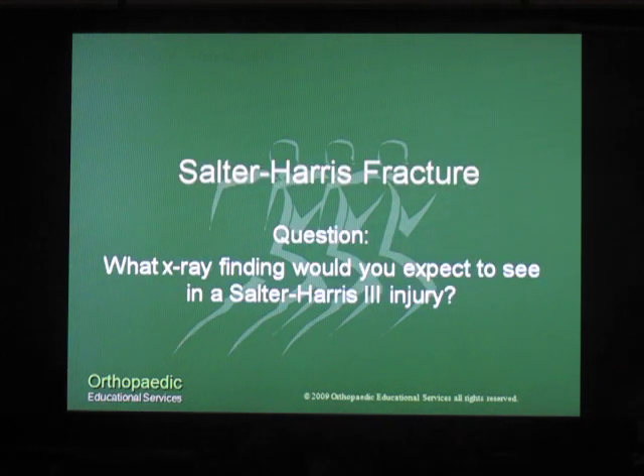Our question for today: in a patient who has a Salter-Harris injury, what x-ray finding would you expect to see in a Salter-Harris type 3 injury? If you know the answer, go to our webpage at www.orthoedu.com and give us your answer in the contact us section. For Orthopedic Educational Services, I'm Tom Gokey. Have a great PA week.